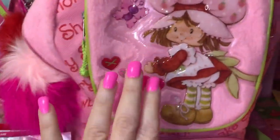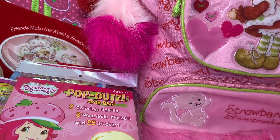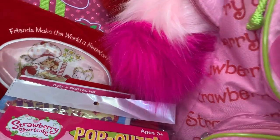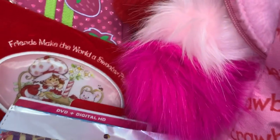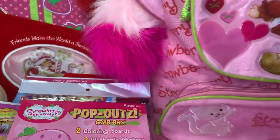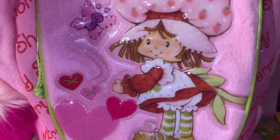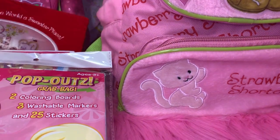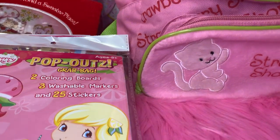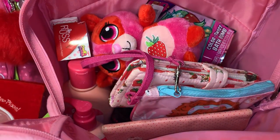Now we'll get into backpack number two. I need to move my candles to the back so I don't get wax on everything. Like I said, this one's my favorite — it's just so cute. I'll go ahead and open it up and give you a little overview of everything in it.